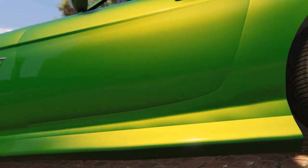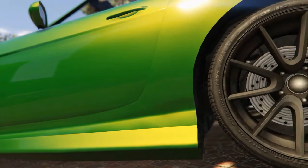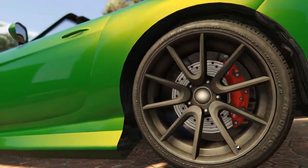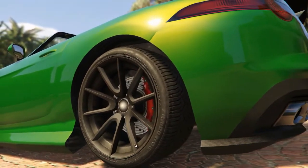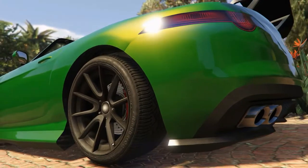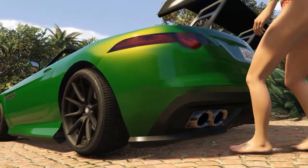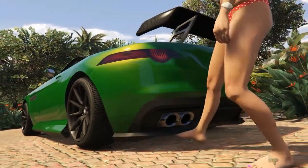The fronts are wrapped in 275-35-19 Michelin Pilot Sport Cup 2s, and the rears are wrapped in 325-30-20s. The only thing I'm not crazy about on this car styling-wise is the base wheels — they have a gunmetal machine face finish, but you can get them optionally done in black, which I think would look a lot better. And this thing also has rear wheel steering.